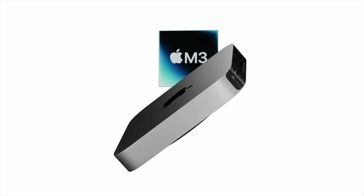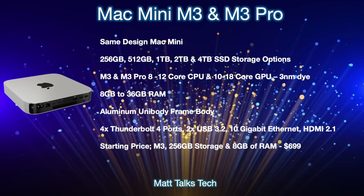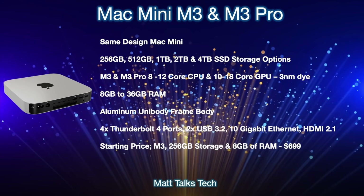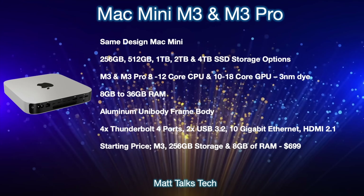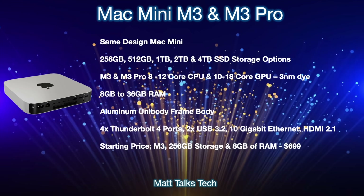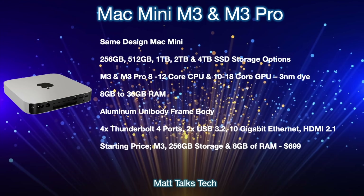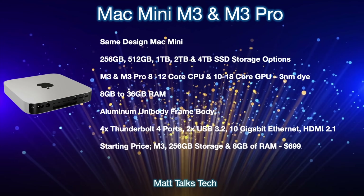Let's talk about the Mac Mini specs for the M3 and M3 Pro along with pricing. The design of the Mac Mini is staying the same — the Mac Studio is basically just a bigger version of a Mac Mini, and since the Mac Studio is such a new design, Apple won't be upgrading the Mac Mini design anytime soon. For storage options, we'll still have 256 gigabytes going all the way up to 4TB SSD if you go with the M3 Pro option. For cores, the standard M3 chip starts at an 8-core CPU and a 10-core GPU, with binned versions also possible.